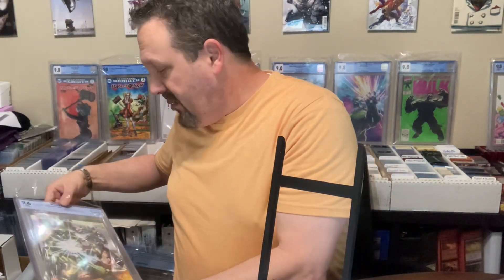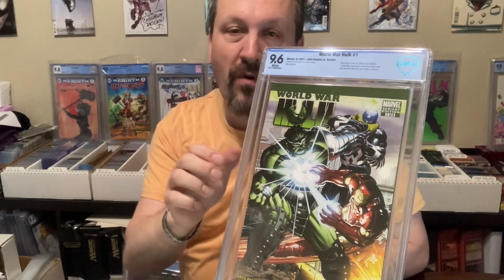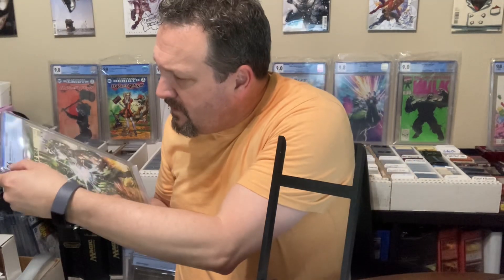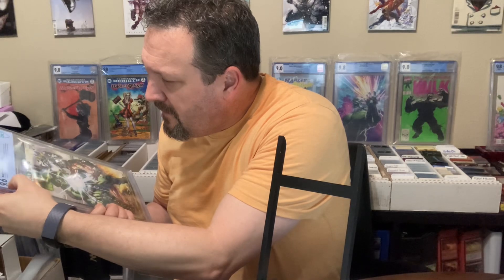I think everything else is Hulk. I believe we have the little run from World War Hulk. So we got World War Hulk number 1 — 9.6. It looked like a little crack, but just a little schmutz. Boom!